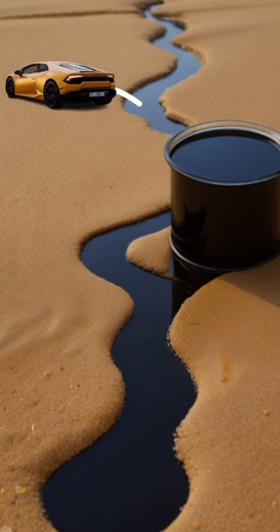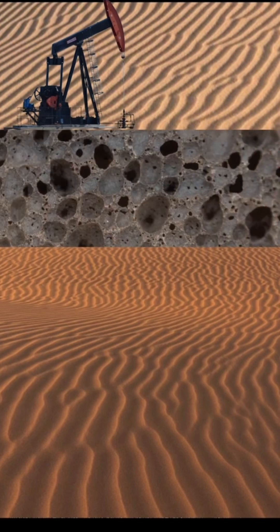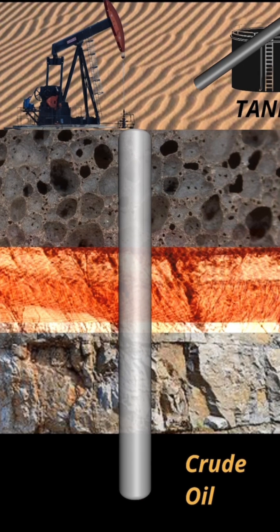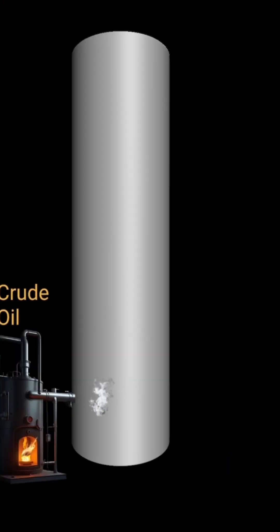Ever wondered how crude oil becomes fuel for your car? First, oil companies drill deep — sometimes over 3,000 meters — into the earth to reach oil reservoirs trapped under layers of rock. Once extracted, the crude oil is sent through pipelines and tankers to refineries for processing.